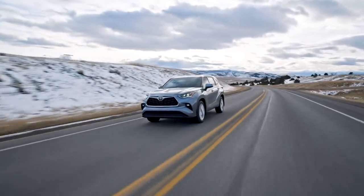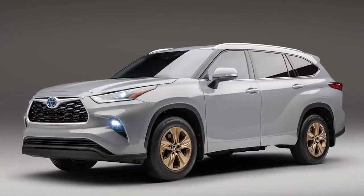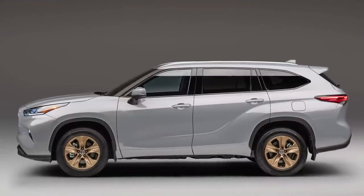But for 2022, there's now also a special hybrid-exclusive Bronze Edition, sprucing up the lineup with an added dash of glitz. Let's take a closer look.